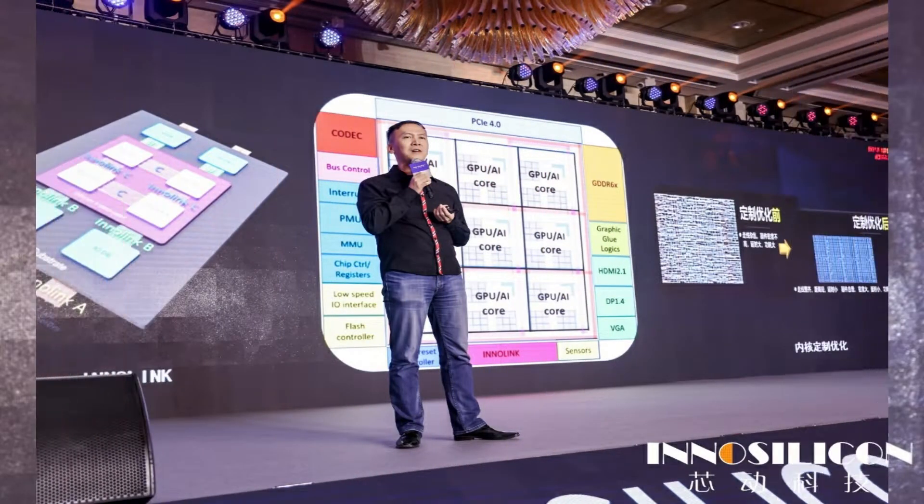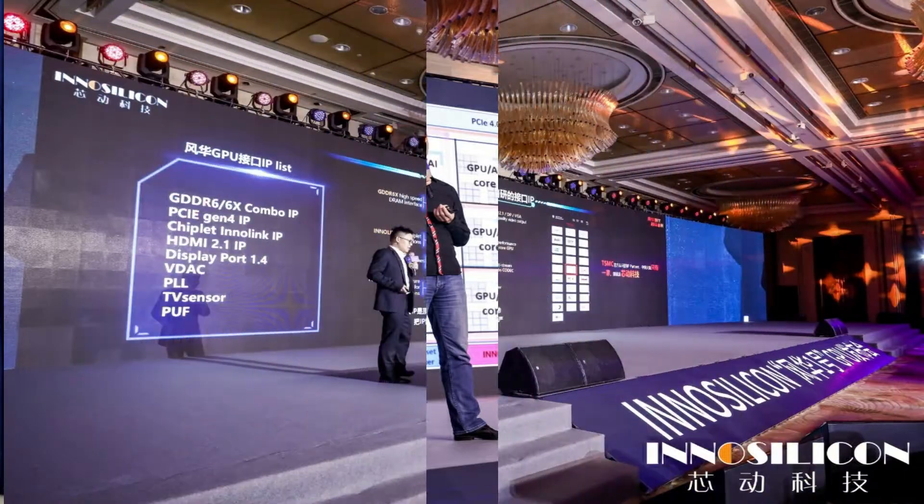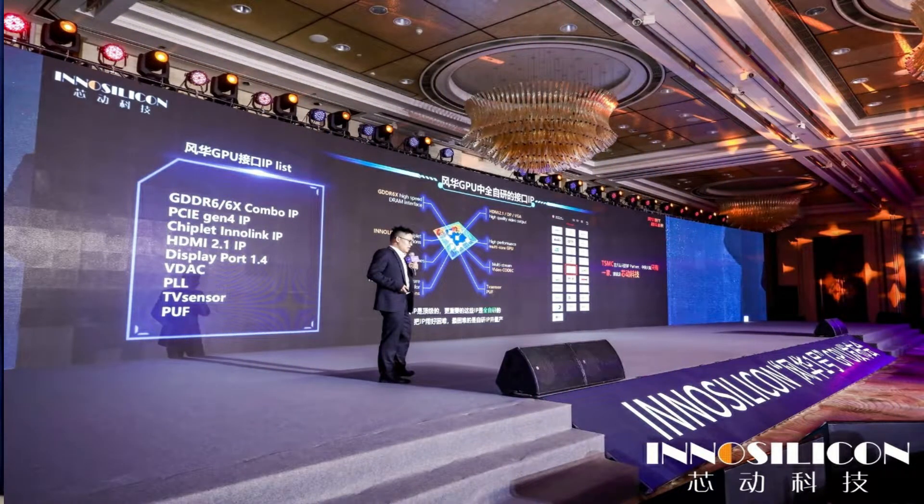It is reported that the Fantasy 1 GPU is the industry's first rendering GPU that adopts GDDR6X high-bandwidth video memory technology, along with cutting-edge technologies such as InnoLink, Chiplet, China's patented physical unclonable encryption, POF technology, PCI-Express 4.0, HDMI 2.1, DisplayPort, and self-developed advanced technologies such as EDP 1.4.